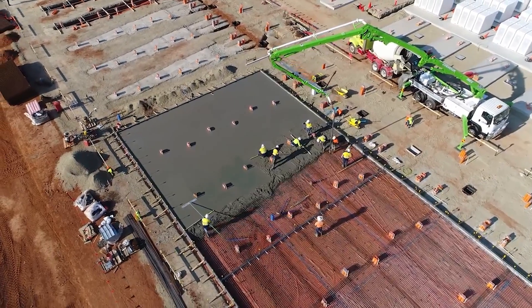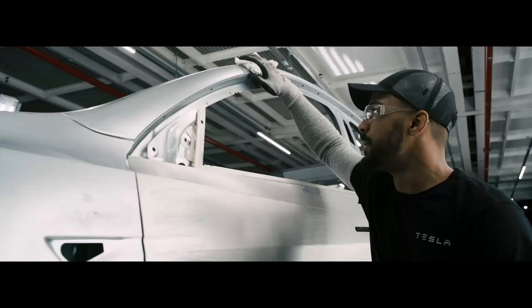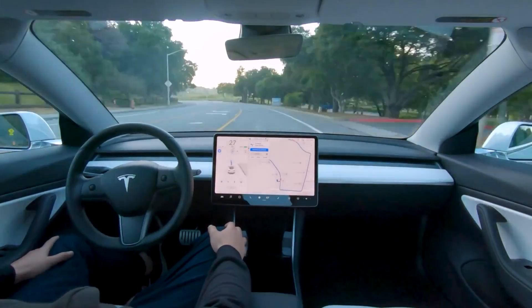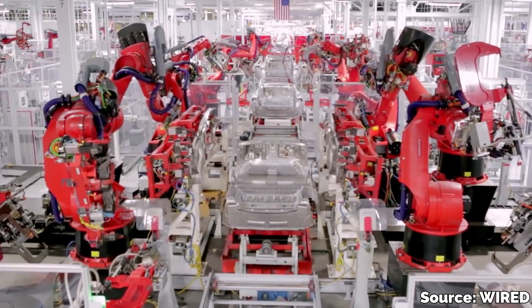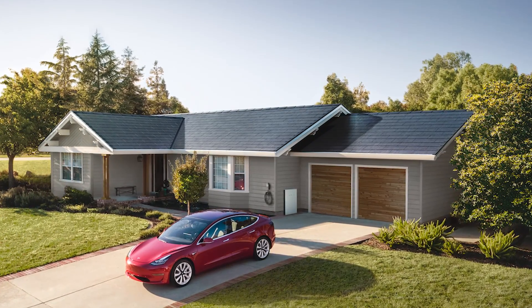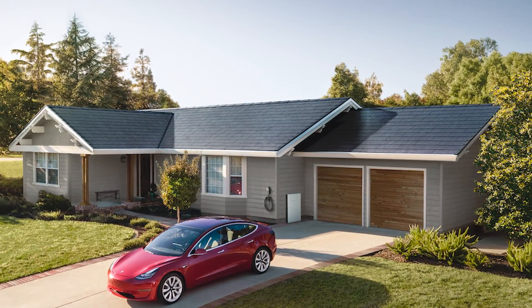By this time most people have caught on that Tesla is more than just an electric car maker. This is more like an energy company whose main product happens to come in the form of a vehicle. The star of the show has always been the electronics, the batteries, the power system, and over time they've been getting better and better at building the actual car around it all. The Tesla solar roof and powerwall is their first step beyond the car and towards creating an entire Tesla-powered ecosystem for your home.